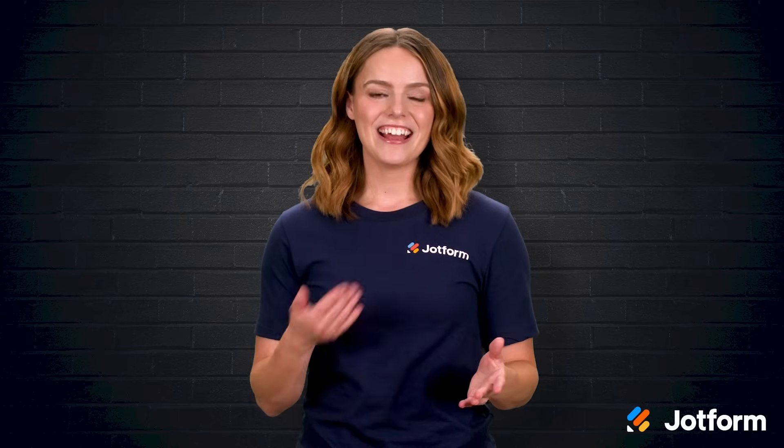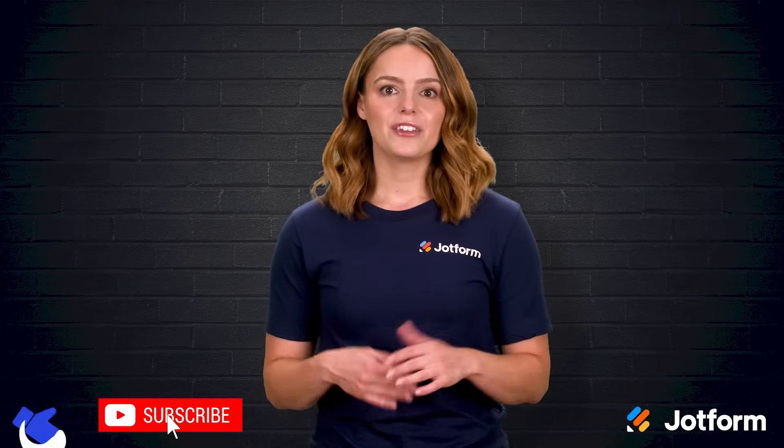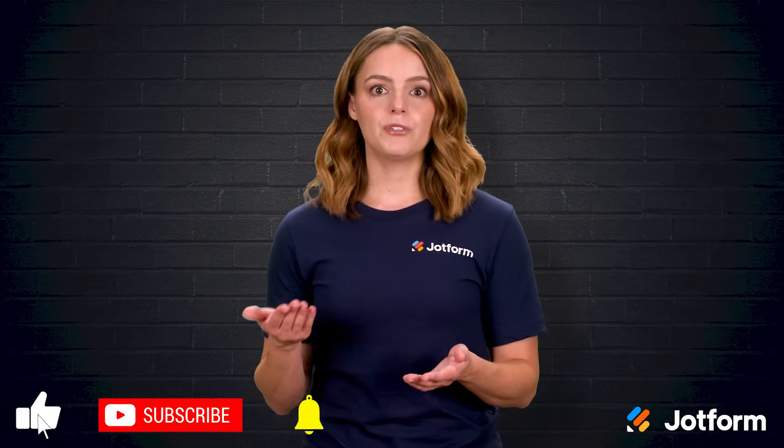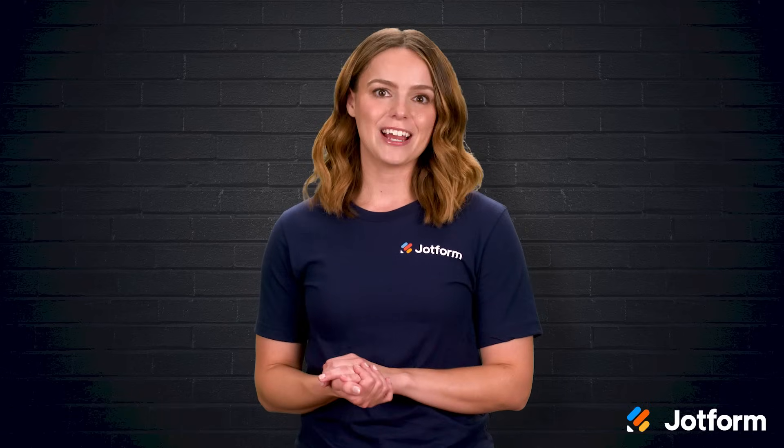Thank you so much for watching today. I'm Sissy with JotForm, and if you enjoyed this walkthrough, tap subscribe so you never miss new insights. Your engagement truly helps us shape future content, and we appreciate every click and comment. Until next time, keep those questions coming and those responses rolling in.